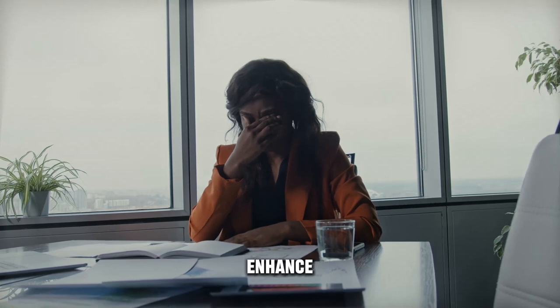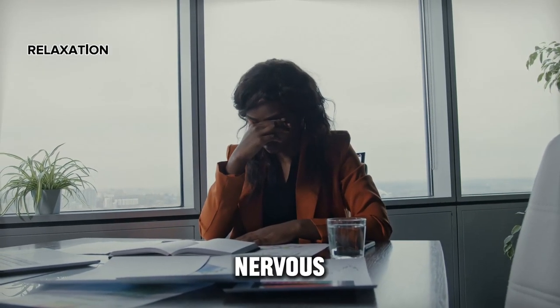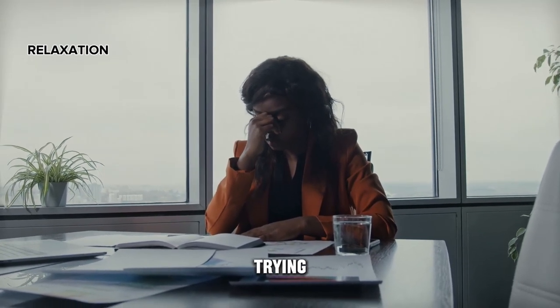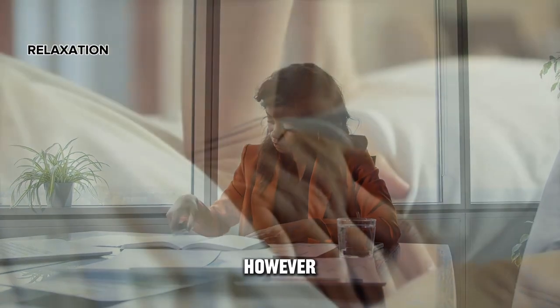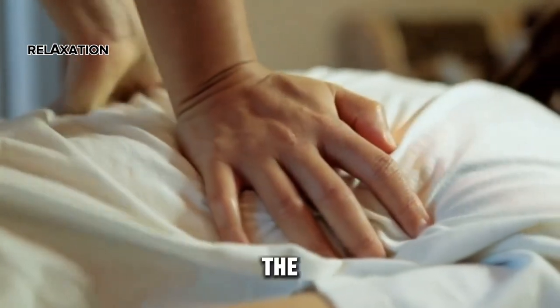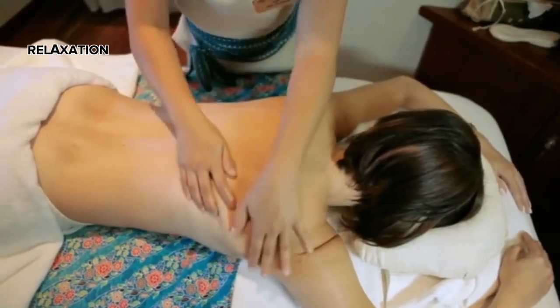4 ways to enhance memory. Relaxation: nervous tension can impair memory, causing you to spend hours trying to recall something in states of anxiety, fear, anger, or fatigue. However, after resting and returning to a calm state, the ability to remember improves as the nervous system's substances in the brain function more efficiently.